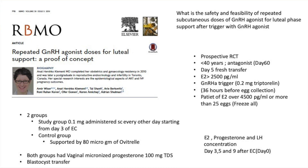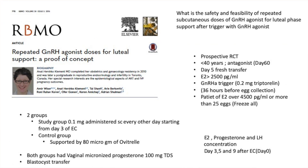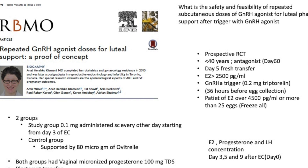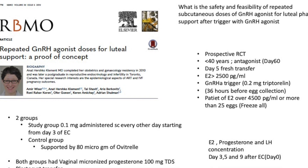They divided it into two groups. One group would get microdose HCG as a trigger, which was 80 units of Ovitrelle, while the other group would get analog trigger as well as analog given every other day — one milligram, starting from day three after egg collection.